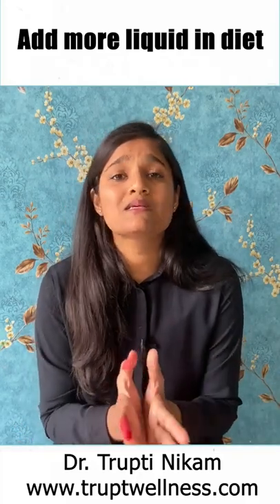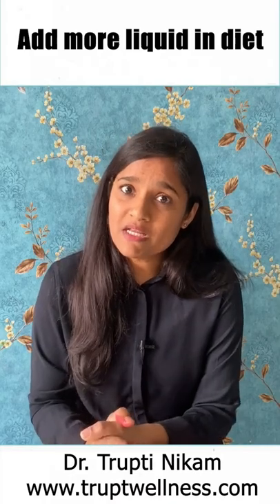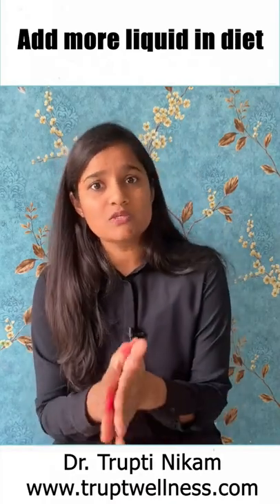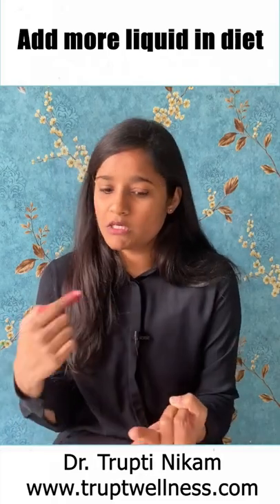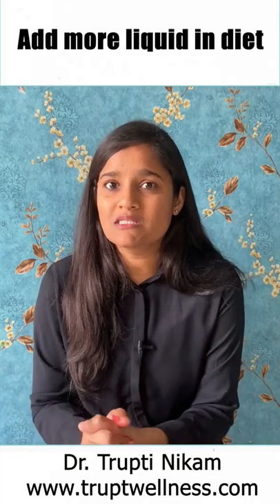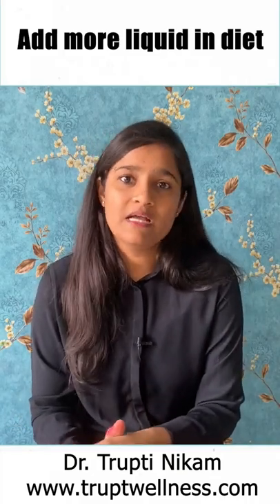Also, add more liquid diet like milk and milk products, whole grain porridges, soup, etc. You can also increase the quantity of water-containing vegetables and fruits in your diet, like cucumber, tomatoes, watermelon, muskmelon, grapefruit, and oranges, and it will definitely help you.